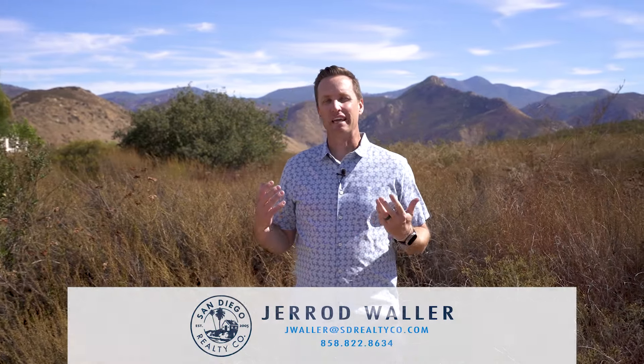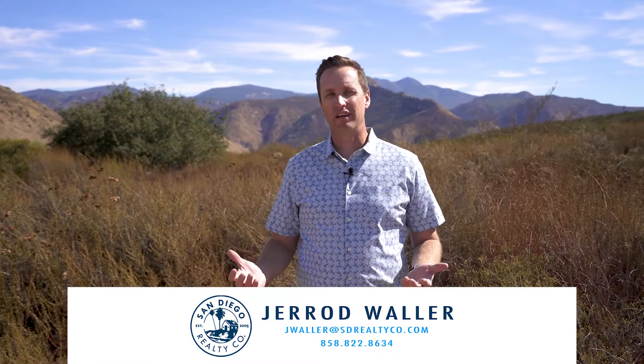Thanks for letting me take you through the Ramona community. If you'd like information on homes within the community, please contact me at my information listed below.